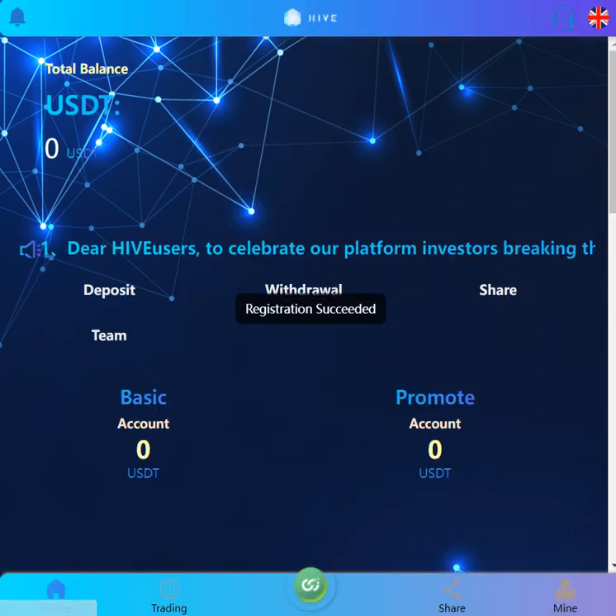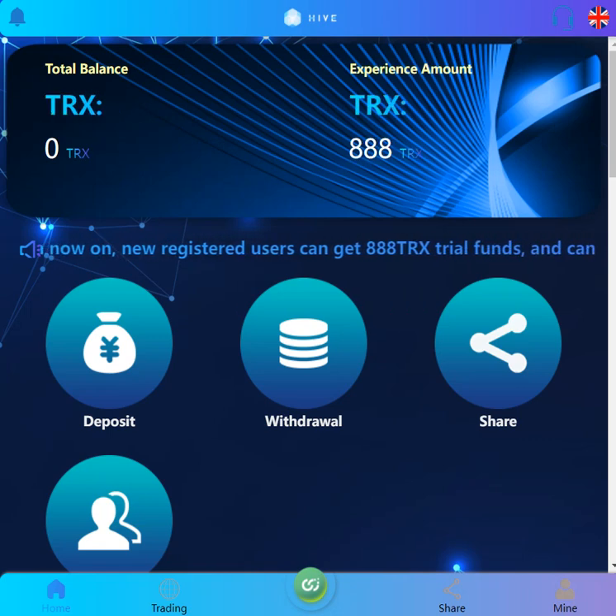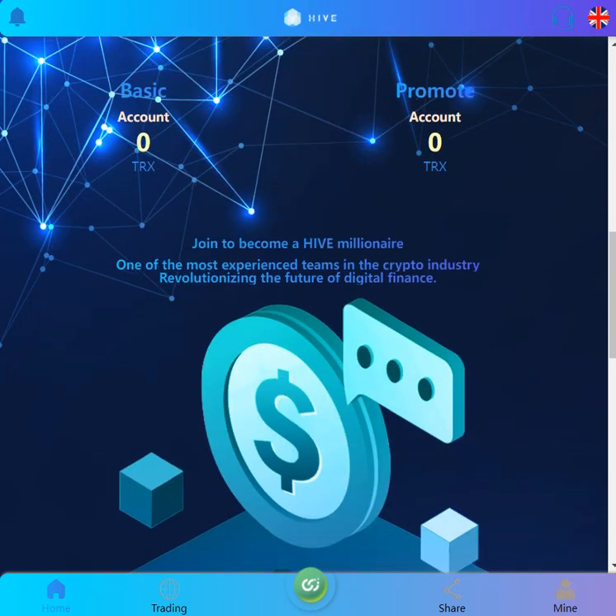Registration is successful, guys. When you enter the site you can see your total balance. Our total balance shows as zero but it's in USDT. If you click, you can see your TRX balance, experience amount, deposits, travel share, team — and there are basic and promoted accounts.